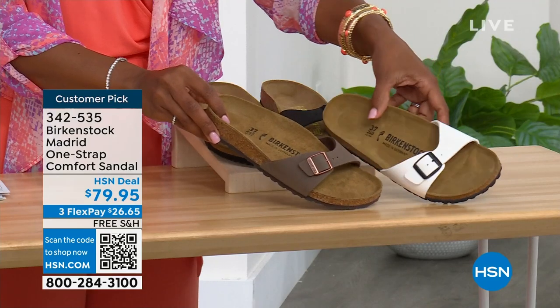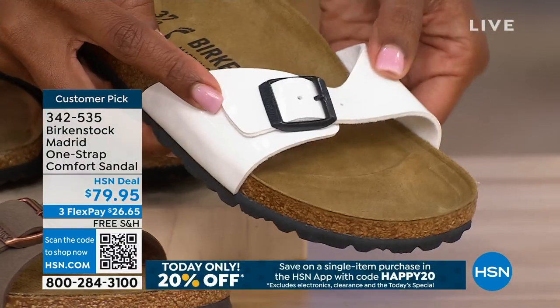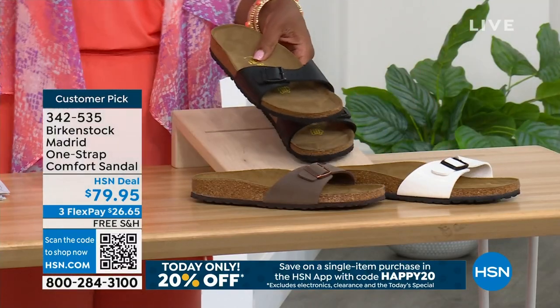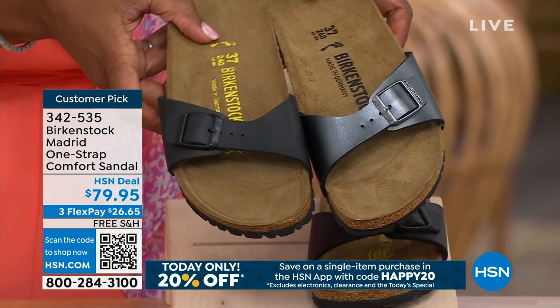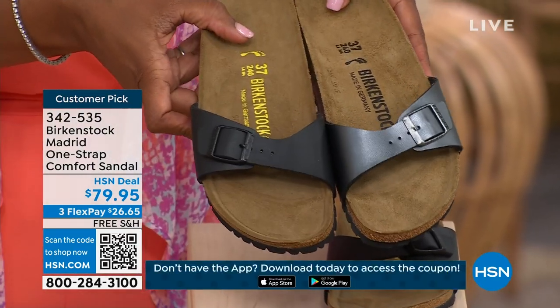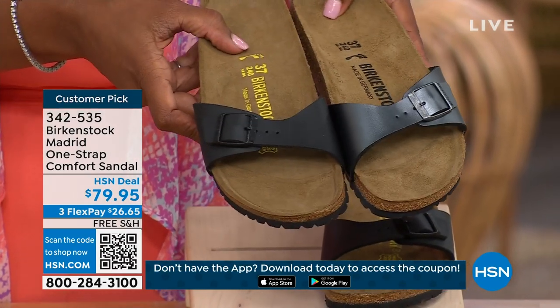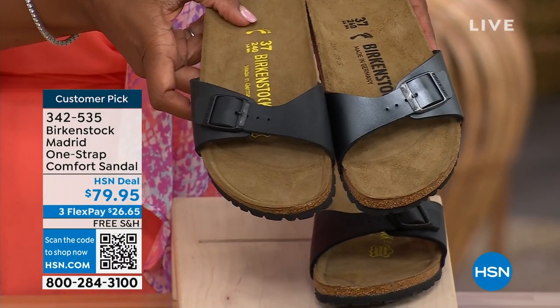This one is White — look at how cool that is, with more of a patent leather kind of look. And here it is in Black. I'm going to bring the metallic black next to the matte black so you can decide — do you want metallic black or the matte black?